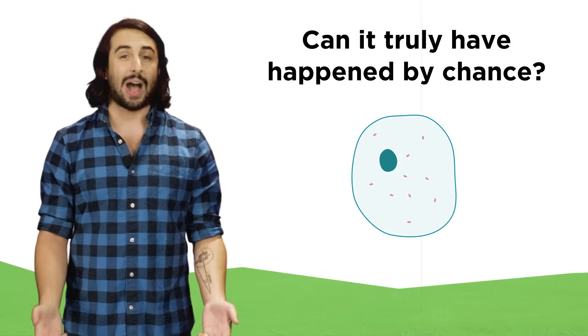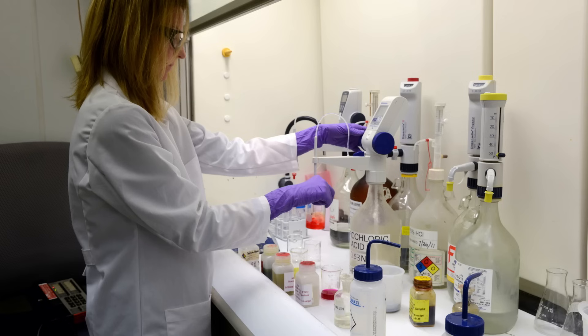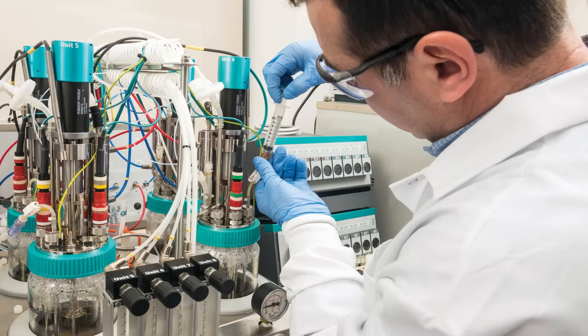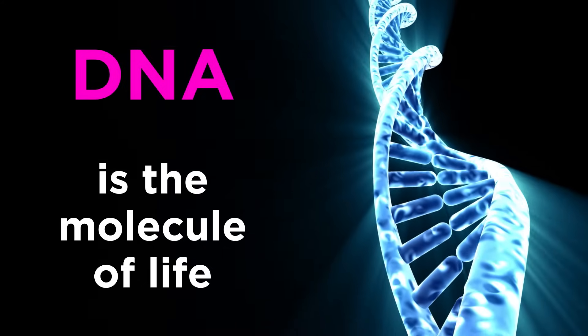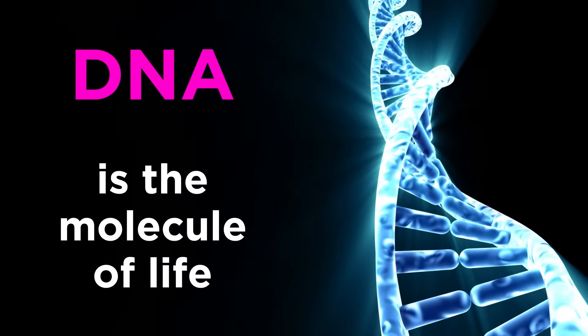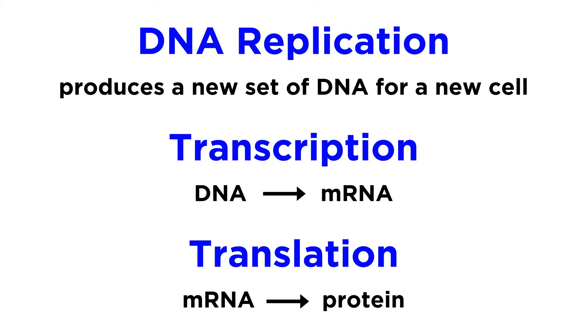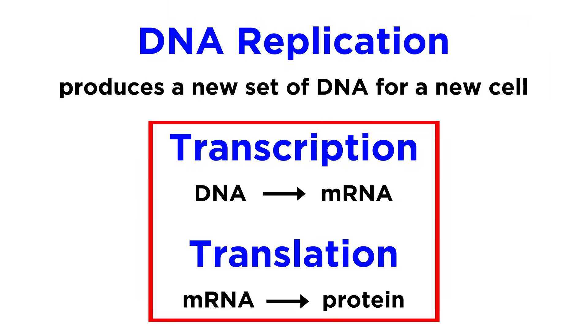How do we even know that this is possible in the first place? As our understanding of chemistry and biochemistry became more and more sophisticated in the twentieth century, we began to learn about the components of the cell, especially DNA, which we call the molecule of life since it carries the genetic code for an organism. We began to understand the processes it undergoes, like replication, so that every new cell can have a copy of all the DNA, as well as transcription and translation, which dictate exactly how DNA serves as a code for all the components that make a species unique.